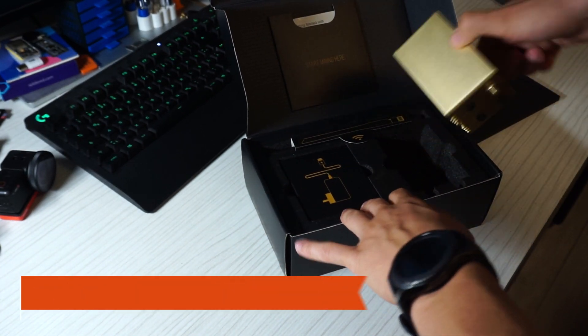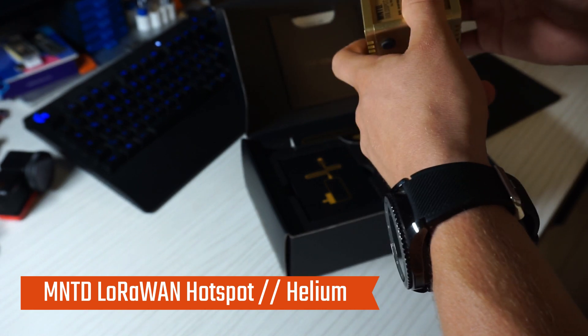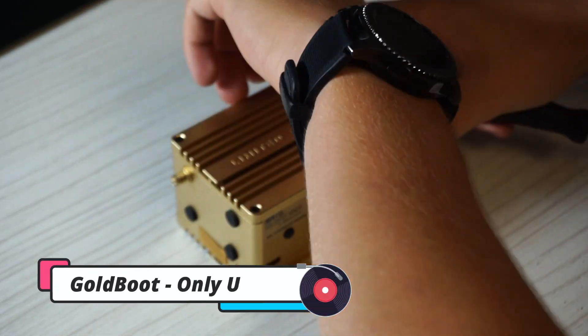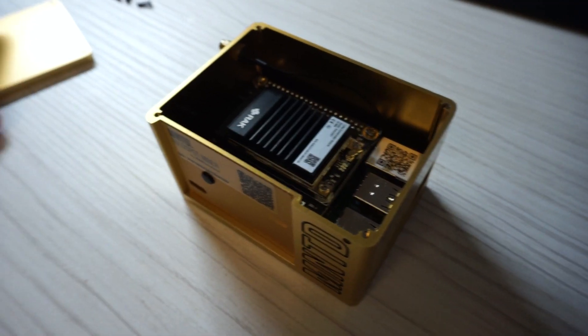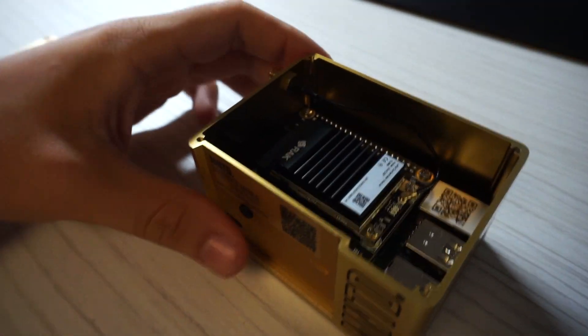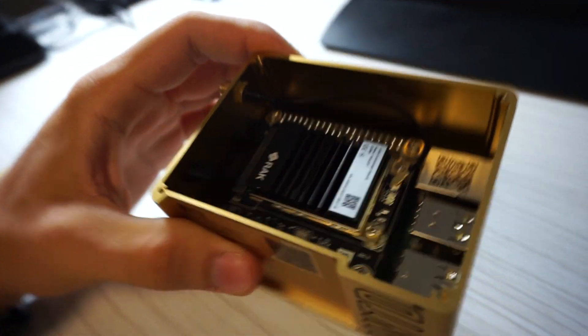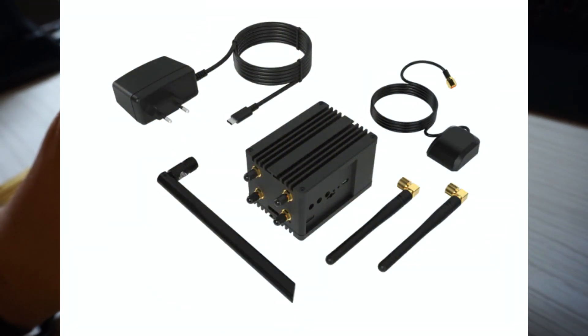This is one of the LoRaWAN hotspots and today we're just going to open it up. The case is actually pretty nice — it's all aluminum — and as you can see there's plenty of space left in there because they sell a version with a 4G module.